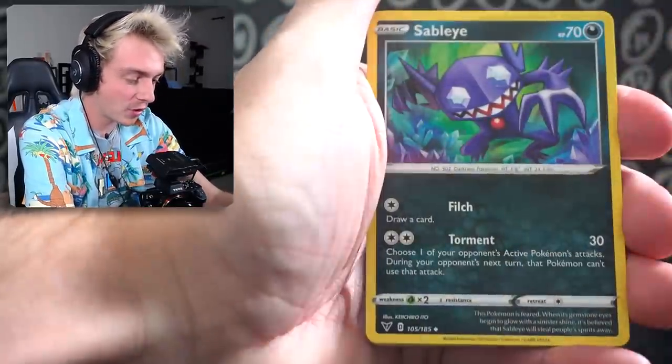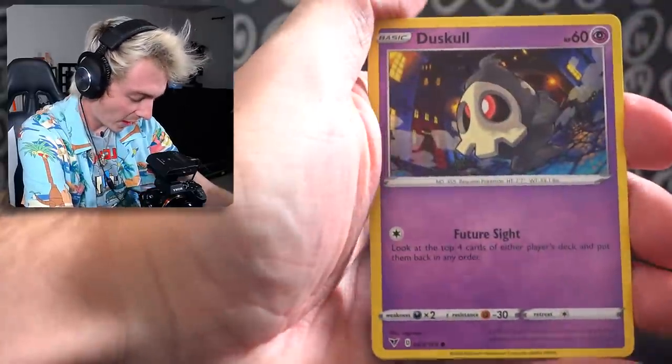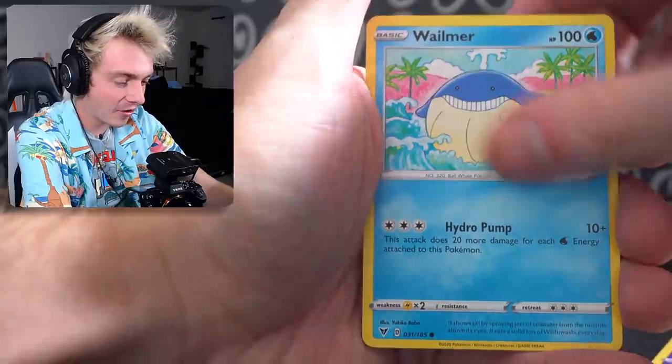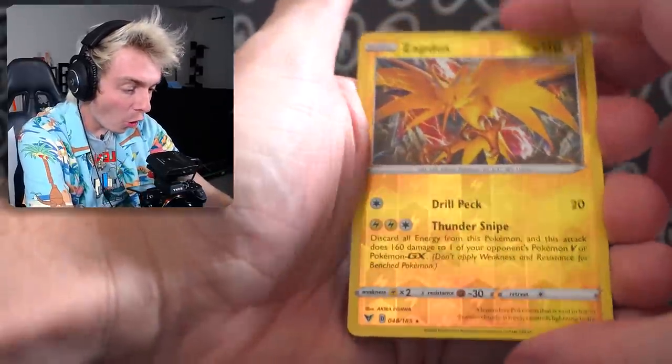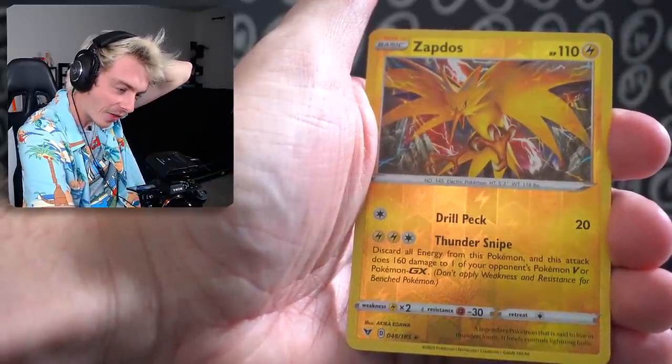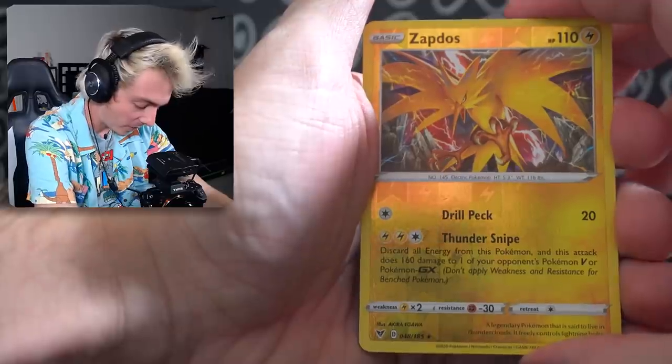Some fire energy — we like that. Trumbeak, Sableye, Dewgong, Duskull, Ferroseed, Riolu, Sandile on the moon, Wailmer. And a Zapdos Reverse Holo! Do I not have this in a regular holo? I think I need this in a holo. That is so cool.